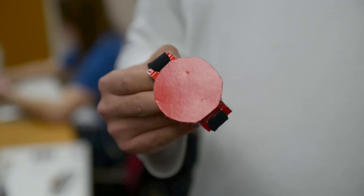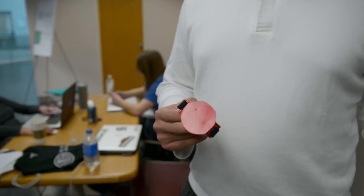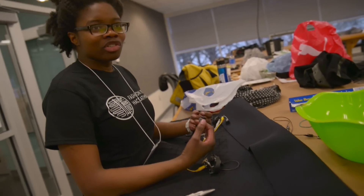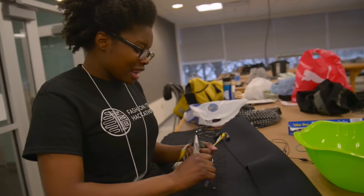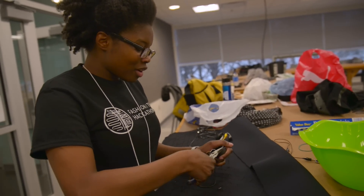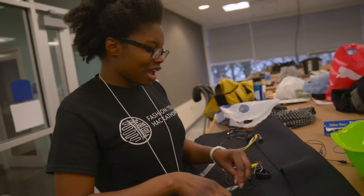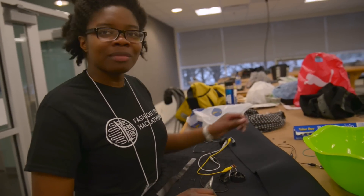It's a jacket that has a ventilation system built in. FLAT is a way for parents to easily track their children. The 3D printers stopped working through the competition so we had to make the casing out of cardboard. I'm working on a vest that charges your cell phone — I still haven't attached the photovoltaic panels.